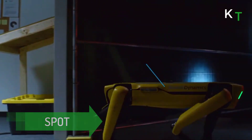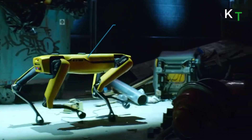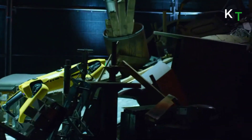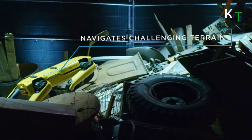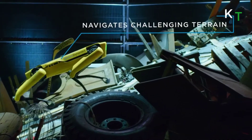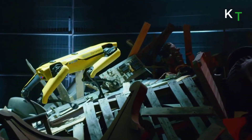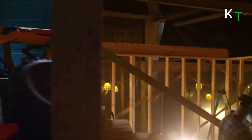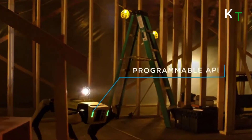Here comes Spot. Spot is an agile mobile robot that navigates terrain with unprecedented mobility, allowing you to automate routine inspection tasks and data capture safely, accurately, and frequently. Developed by Boston Dynamics, Spot is a nimble four-legged robot designed to be rugged and customizable, well suited for unstructured environments and fully capable of climbing stairs and traversing rough terrain.